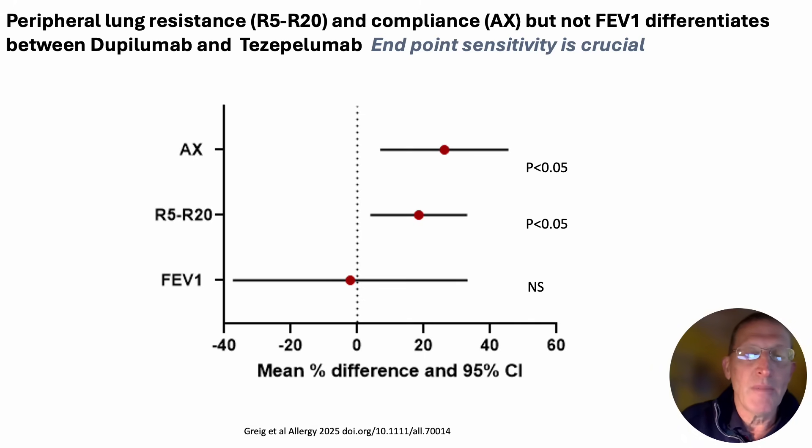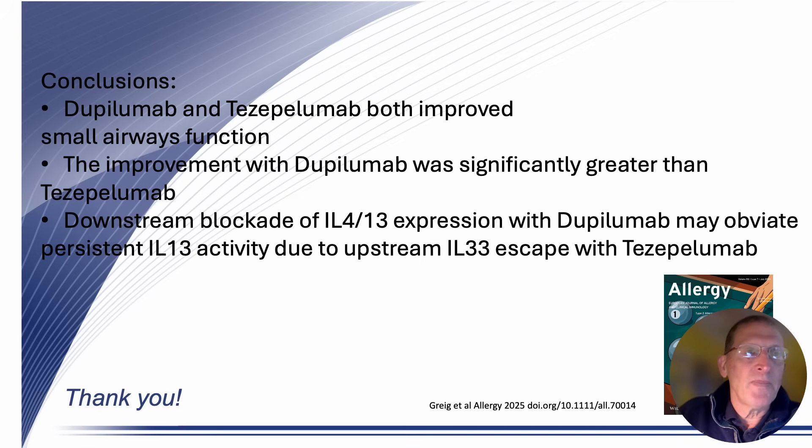In summary: both biologics, dupilumab and tezepelumab, improved small airways function. Secondly, the improvement seen with dupilumab was significantly greater than tezepelumab. We think the explanation for this relates to the expression of cytokines in human small airways.